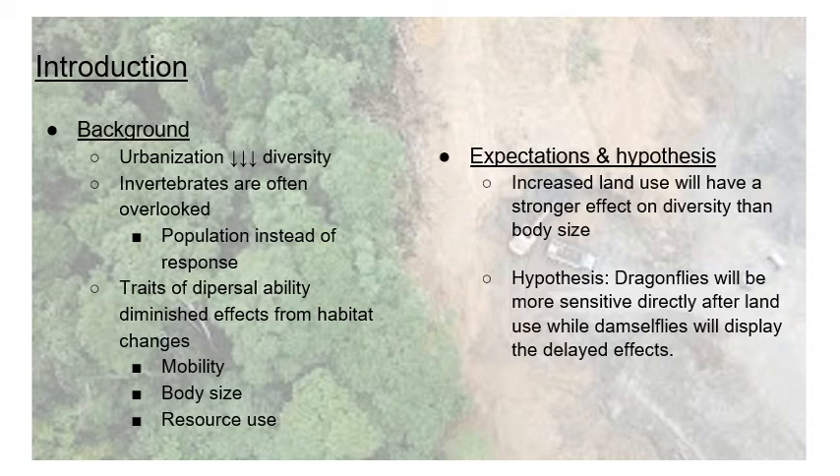For this study, they wanted to look more into that, but also examine how traits related to dispersal — specifically overall mobility, body size, and resource use — helped diminish the effects of habitat changes. Their main expectation was that increased land use would have a stronger effect on diversity than body size could compensate for. Their hypothesis was that dragonflies would be more sensitive directly after land use changes, while damselflies would display more delayed effects.